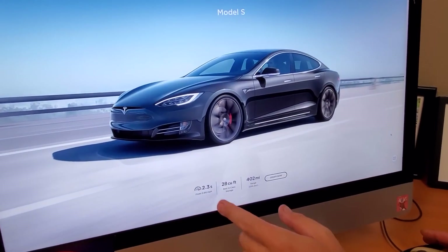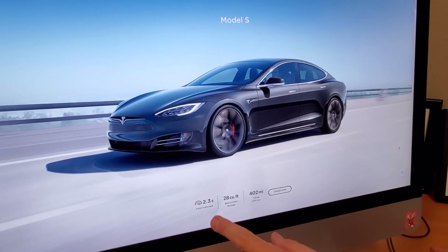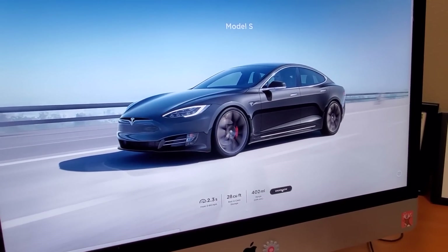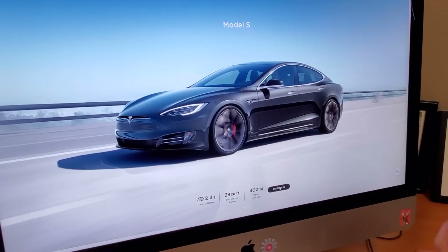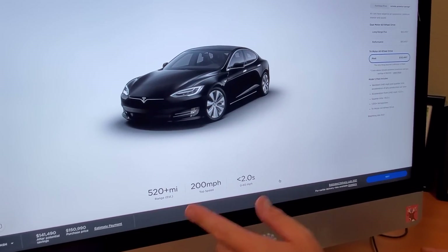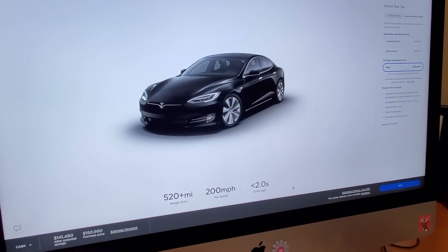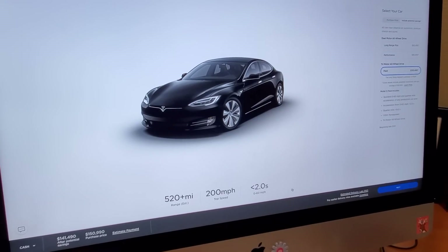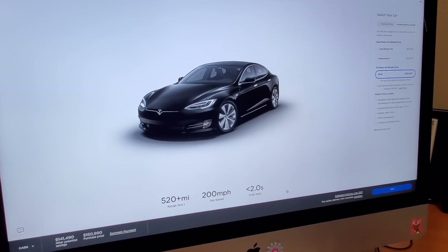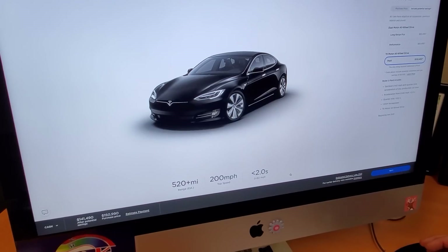Here's some of the numbers for the currently available Tesla Model S sedan — this is not the Plaid. It does 2.3 seconds 0 to 60 and 402 miles of range. But we can now select and pre-order a Plaid version of the car. Check out these numbers: 520 plus miles of estimated range, 200 miles per hour top speed, and under 2 seconds 0 to 60. So if you thought 2.3 seconds was way too slow, now you can accelerate even quicker in this big sedan.